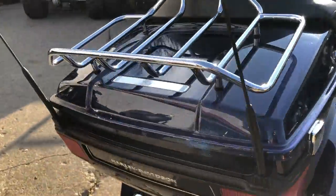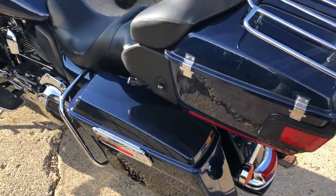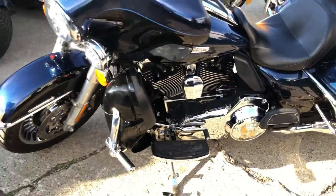All kinds of extras on here: we got a Daymaker headlight, chrome switch housings, chrome all over the motor, chrome works exhaust that sounds great. This one runs strong, everything works the way it should guys.